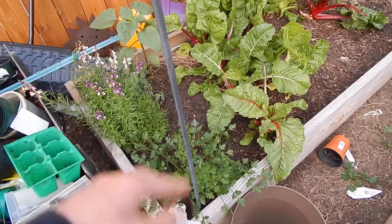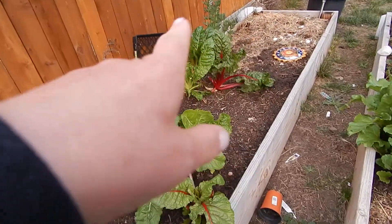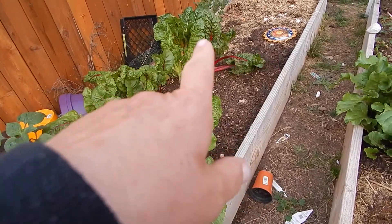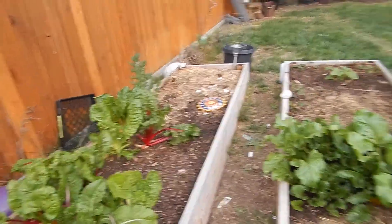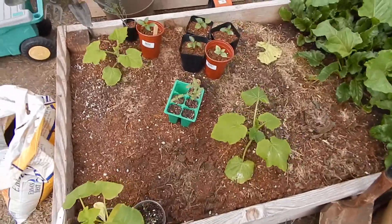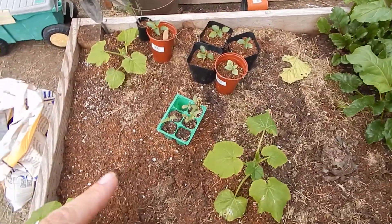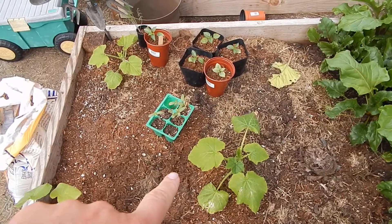More Swiss chard. I had some turnips in there but I already picked them and used them or gave them away. And this had some broccoli rabe which I pulled out, so now I've been getting this part of the bed ready.